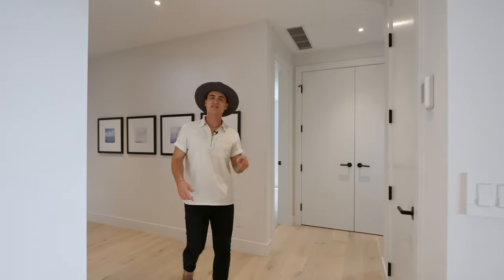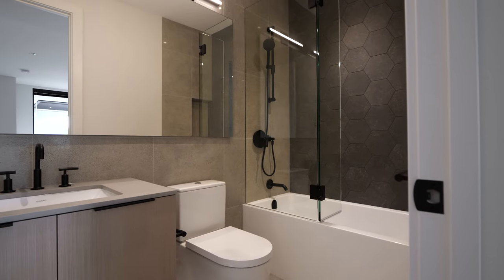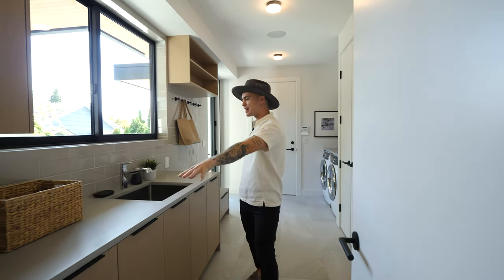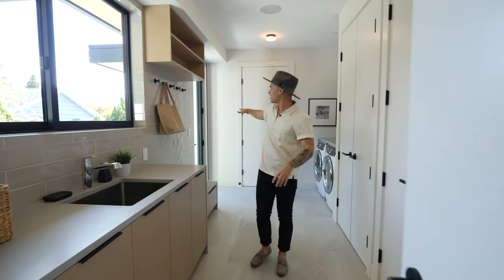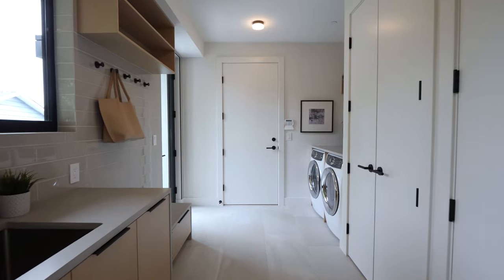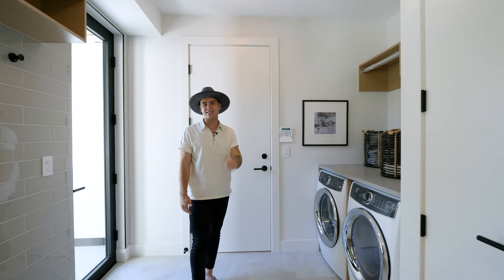At the bottom of the stairs, we're now in the first of two lower levels of this home. To the right is a full bedroom with its own en suite. To the left, we head into the large mudroom that also doubles as a laundry room. There's a big countertop for folding clothes, a wood grain cupboard for storage, and an area to hang bags, hats, jackets, and shoes, with an entrance leading to the front. On one side there's extra storage space and the washer and dryer. Behind is the door leading into the double car garage.